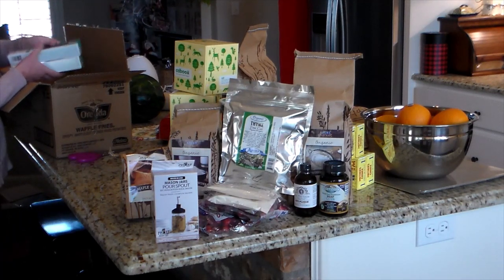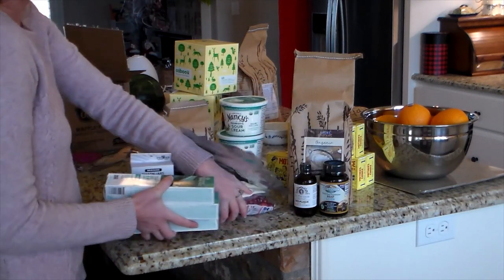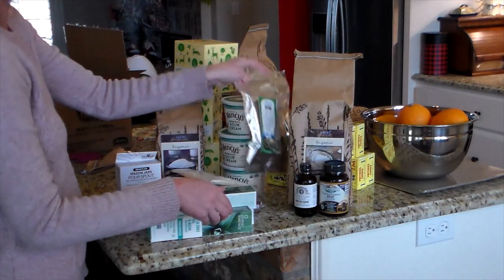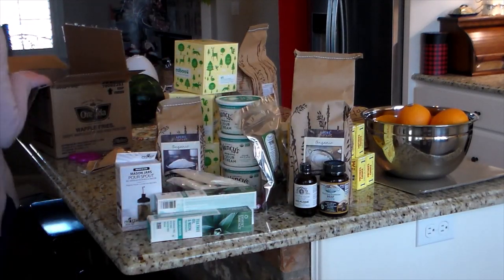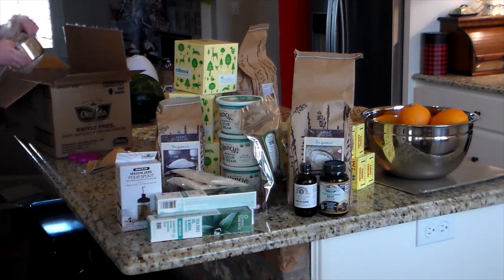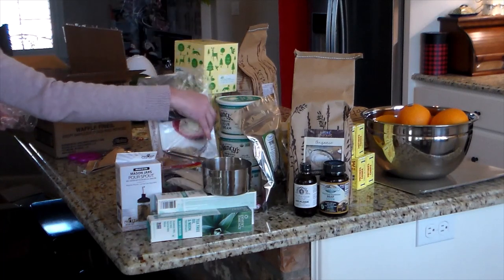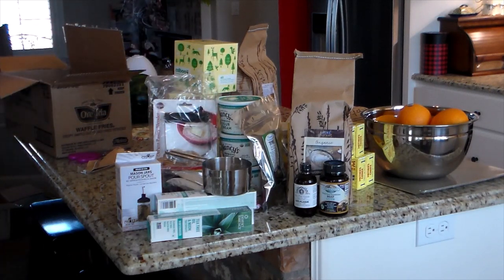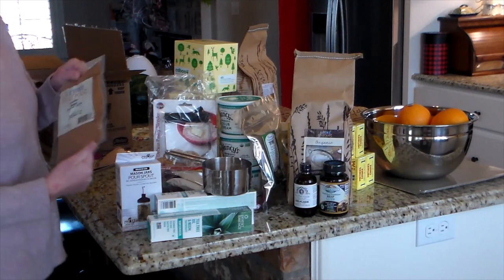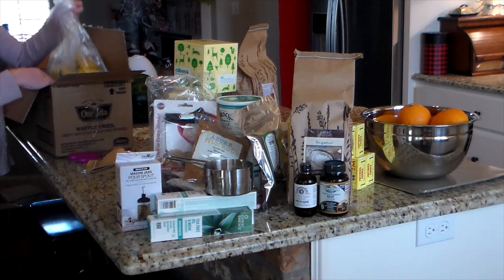Four ounces of thyme is way more than four ounces of garlic powder and onion powder. I also have some toothpaste here. The box behind the toothpaste is a little top that I put on a mason jar where I keep the maple syrup — it lets the kids pour it out without the whole thing pouring out too fast.